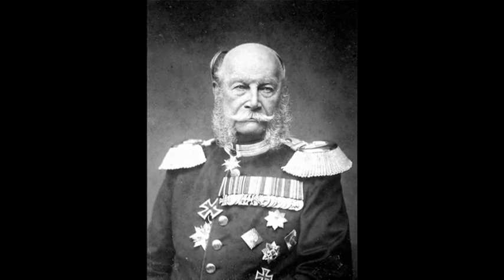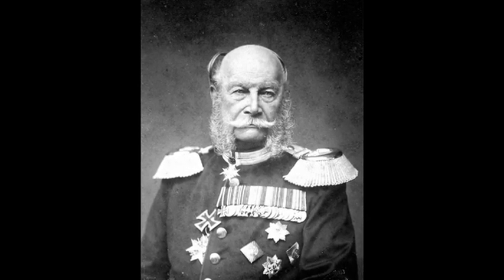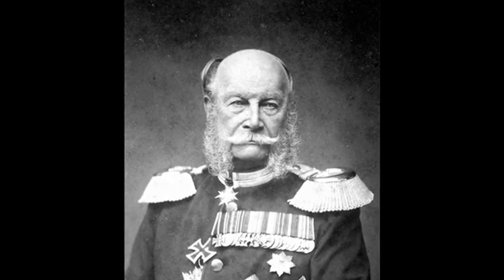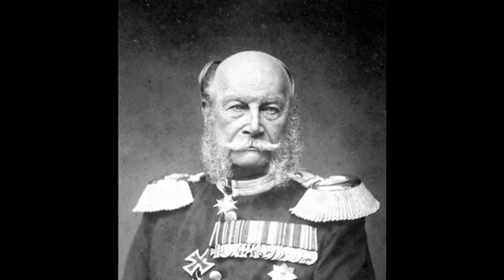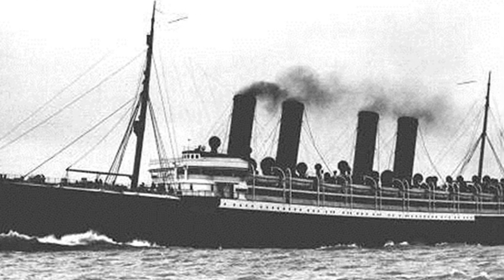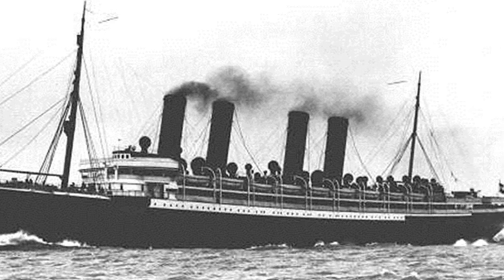Named after Wilhelm I, the first emperor of the German nation that was created in 1871, SS Kaiser Wilhelm der Groß is regarded as the first superliner and was the first vessel in the world to be fitted with four funnels or stacks.